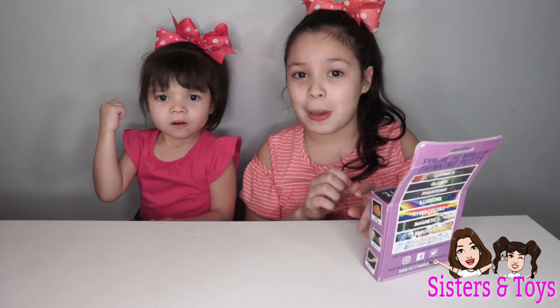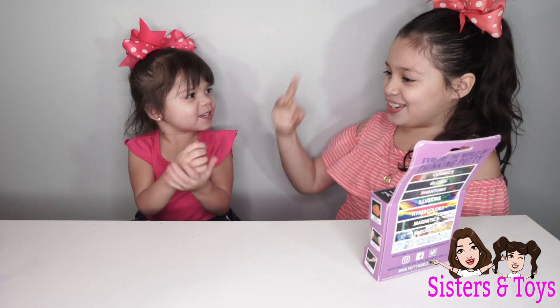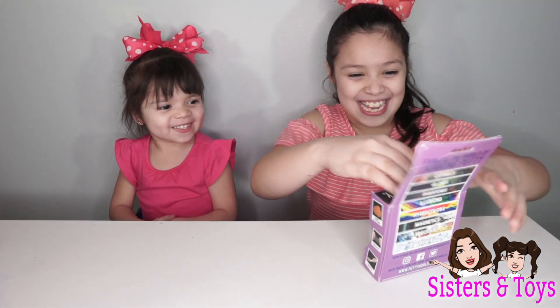We're going to see who goes first by rock, paper, scissors. Rock, paper, scissors, shoot! Yeah, yeah, yeah! I get to go first!